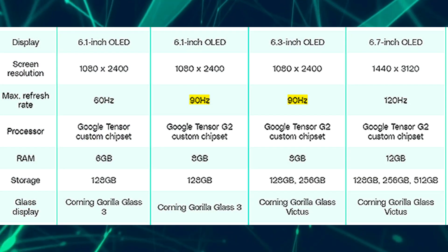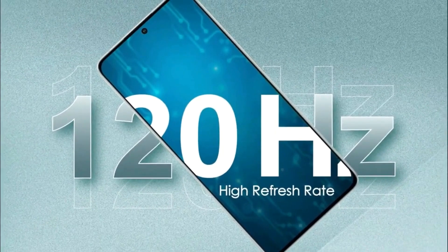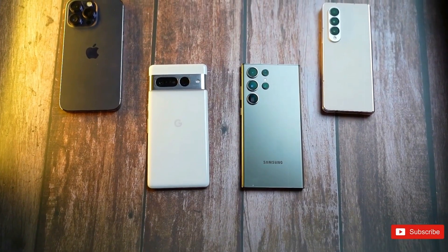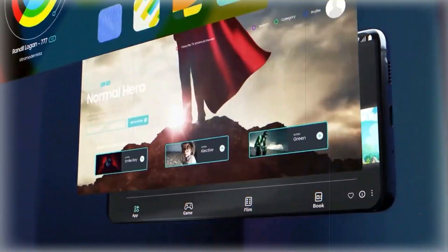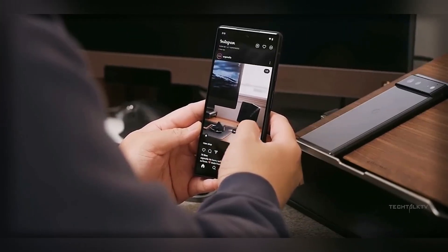However, our concern lies with its 90Hz refresh rate. To access the full 120Hz, opting for the Pixel 8 Pro is necessary. Considering that rival handsets costing half the price manage to incorporate 120Hz refresh rates, it seems that Google is deliberately limiting the regular phone's capabilities to incentivize an upgrade to the Pro version.